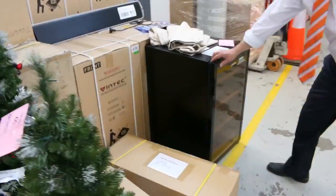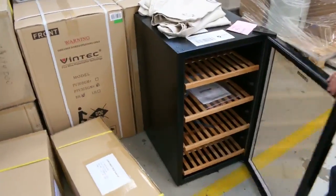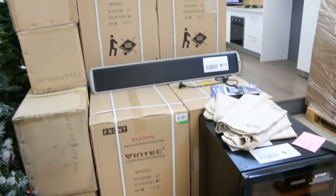A couple of Vintec wine fridges there — they've been getting something shy of $400, so high three hundreds usually on those. Pretty nice as well.